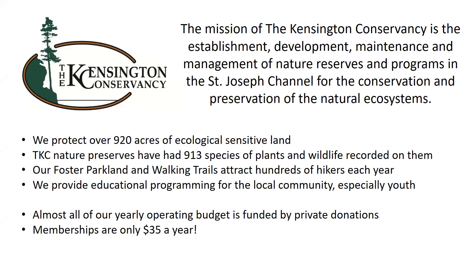We protect over 920 acres of ecologically sensitive land. We have about 12 nature preserves here in the St. Joseph Channel area, and over 900 species of plants and wildlife have been recorded on them — lots of biodiversity in the area. We have hiking trails called Foster Parkland and Walking Trails that attract hundreds of hikers each year, about four kilometers in length. We also provide educational programming to the local community, especially with our youth. Almost all of our operating budget is funded by private donations — we're a registered charity. If you're interested, memberships are only $35 a year.